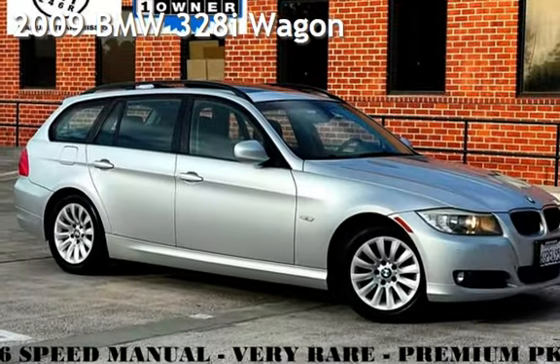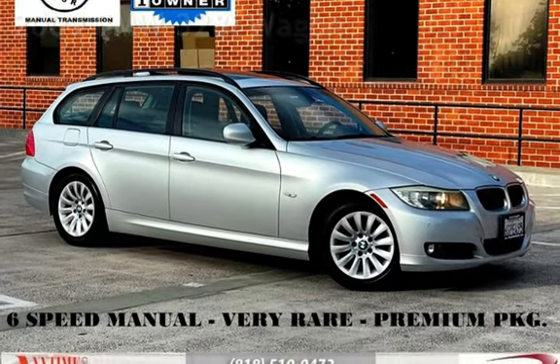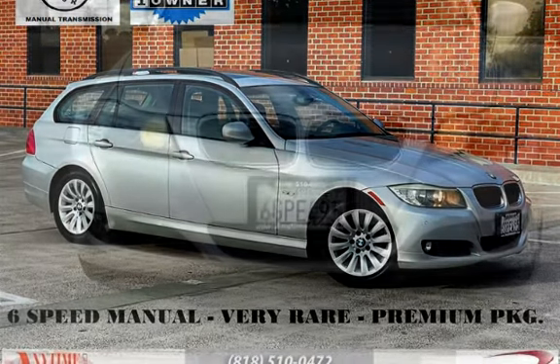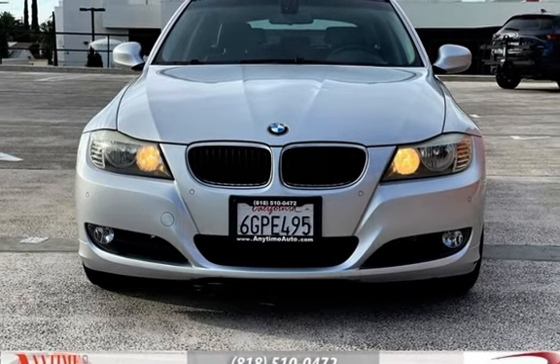Presenting a pre-owned 2009 BMW 328i. This four-door wagon has a six-cylinder, 3.0-liter i6 engine, with rear-wheel drive and a six-speed manual transmission.